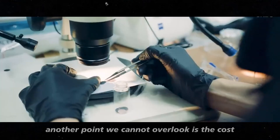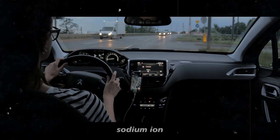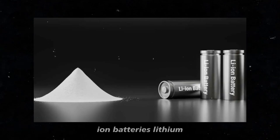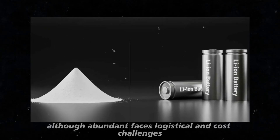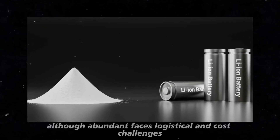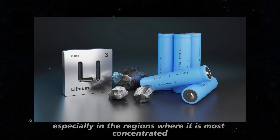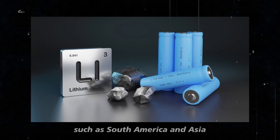Another point we cannot overlook is the cost. Sodium-ion batteries promise to be more affordable than lithium-ion batteries. Lithium, although abundant, faces logistical and cost challenges, especially in the regions where it is most concentrated, such as South America and Asia.